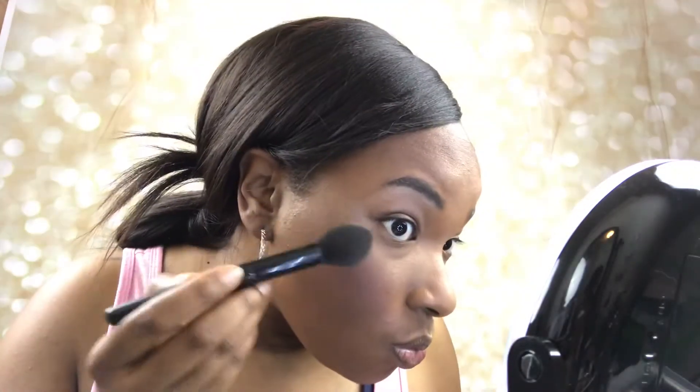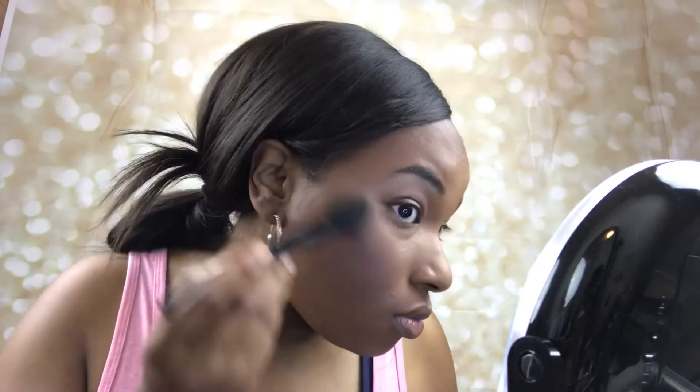I decided to try the Halo Glow Powder as a highlighter because I like to look glowy but I don't like that harsh highlighter look. I wanted to see if it would give me a nice subtle glow, and I feel like it did - so I think I'm going to use this as a highlighter going forward.